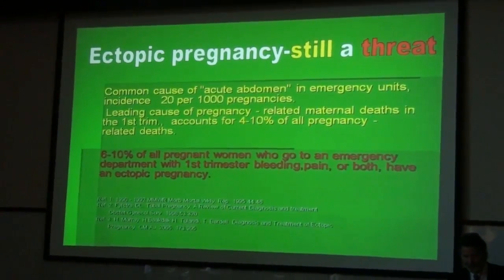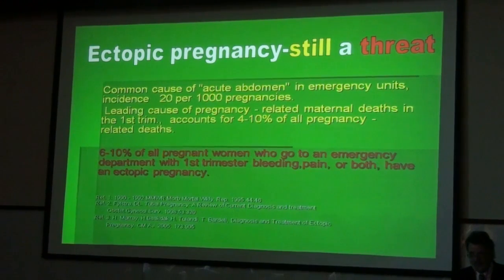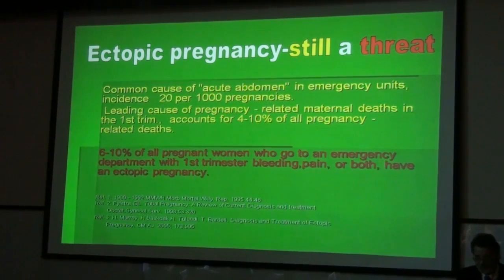Ectopic pregnancy is a common cause of acute emergency unit admissions with an incidence of about 1 in 20,000 pregnancies. It is still the leading cause of pregnancy-related maternal death in the first trimester, accounting for about 4 to 10% of all pregnancy-related deaths. 6 to 10% of all pregnant women who go to an emergency department with first trimester bleeding, pain, or both have an ectopic pregnancy.